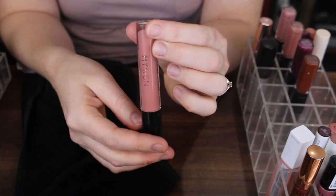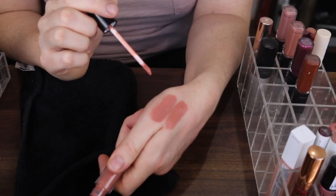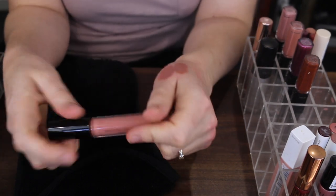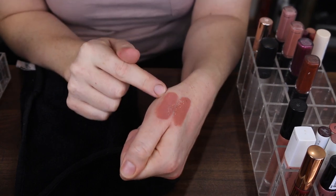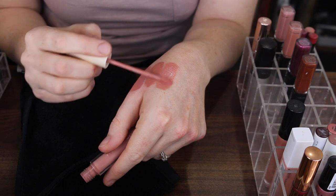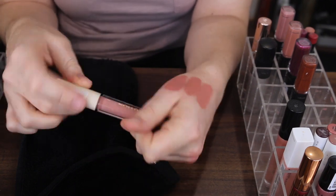Next I have this Revolution Liquid Lipstick in the shade My Sign. That's a nice shade but it is very similar to the Maybelline. Actually it's a lip gloss, not a liquid lipstick, so I might keep that because it's a gloss. Then I have this other Revolution one which is a matte lipstick in the shade Buff. I have a feeling this isn't the most comfortable formula and it's very similar to the Maybelline, so that one can go.